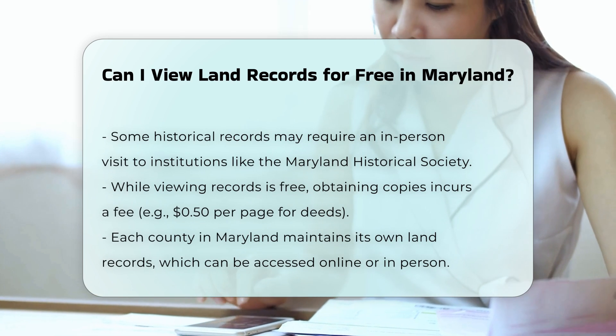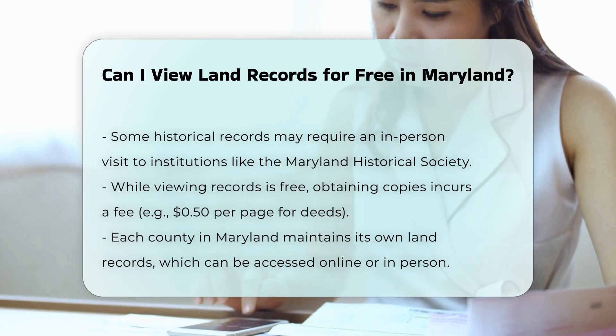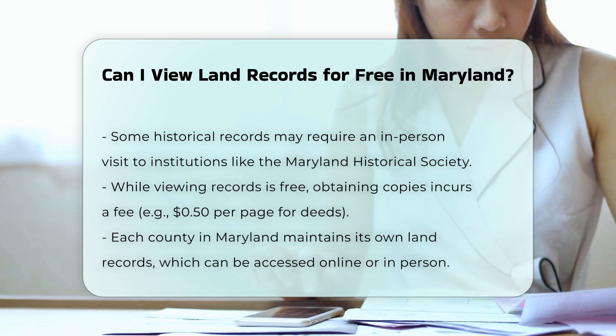Local county courthouses. Each county in Maryland maintains its own land records, including deeds, mortgages, and plats. You can visit the courthouse in person to access these records, or use the online platform.